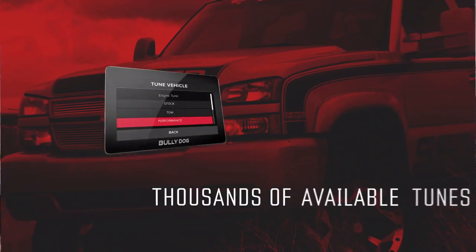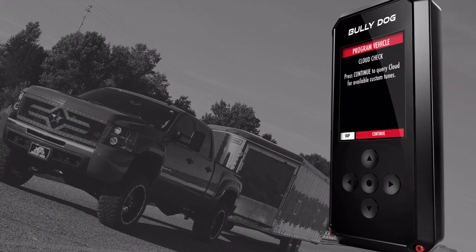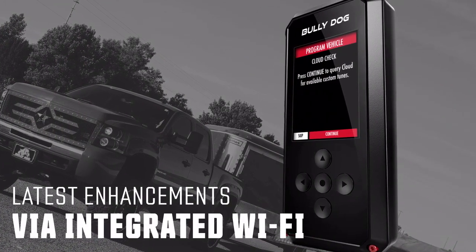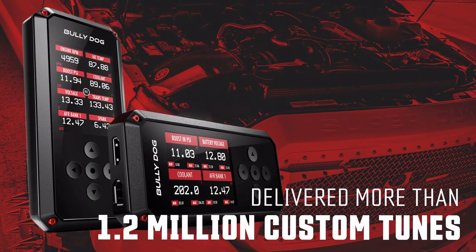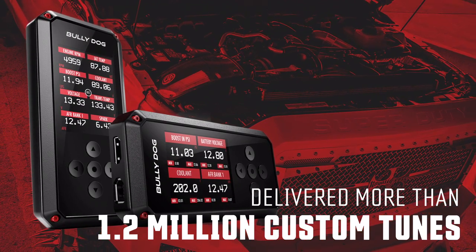There are thousands of available tunes, and we're adding new ones all the time. Once Bully Dog is installed, you can receive the latest and greatest enhancements automatically via integrated Wi-Fi. To date, more than 1.2 million vehicle tunes have been delivered from our worldwide network of custom tuning dealers.